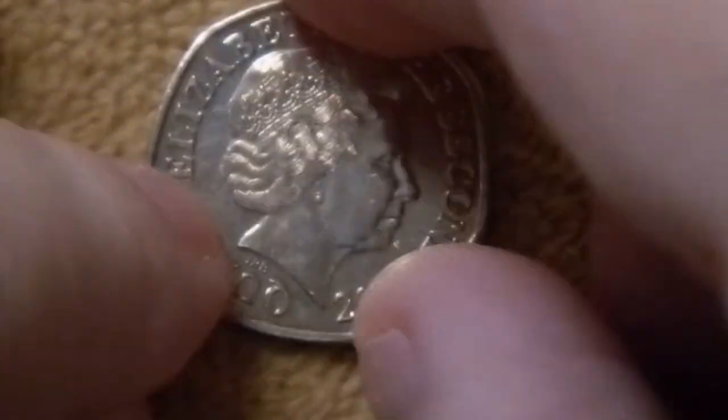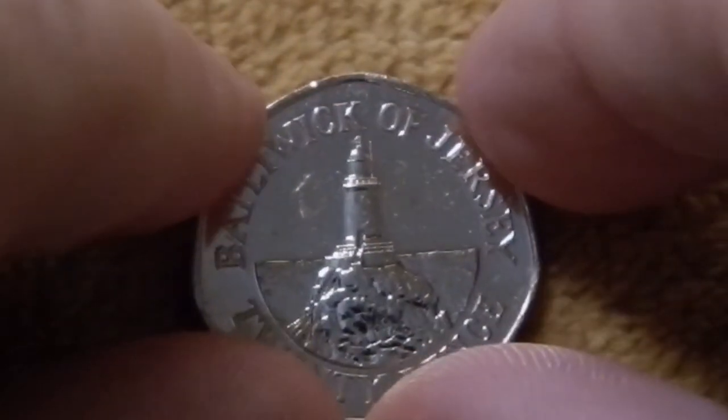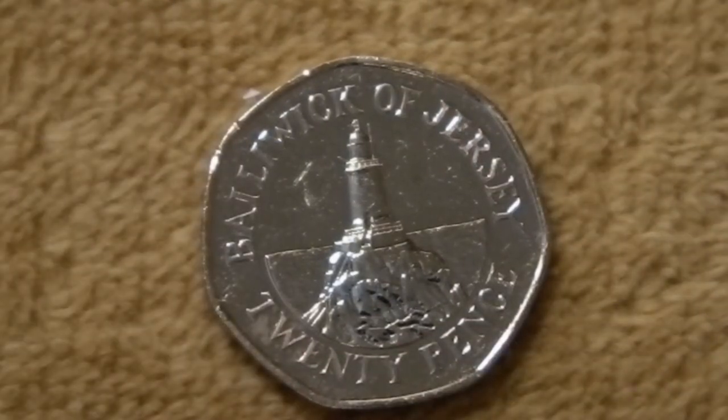Now you have the 20 pence from 2014, and this one features La Corbiere lighthouse, and that name means a place where crows gather. This lighthouse became operational in 1874, and apparently this was the first lighthouse in Britain that was made using concrete.